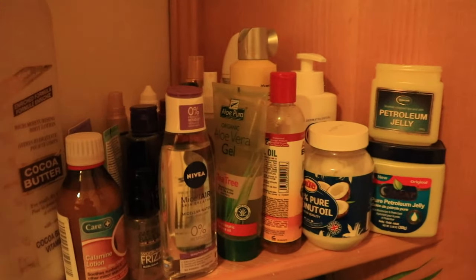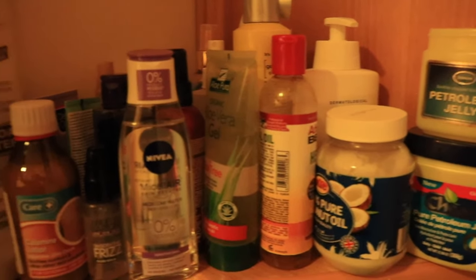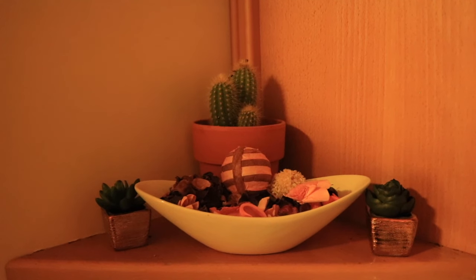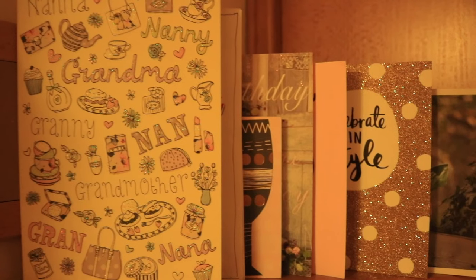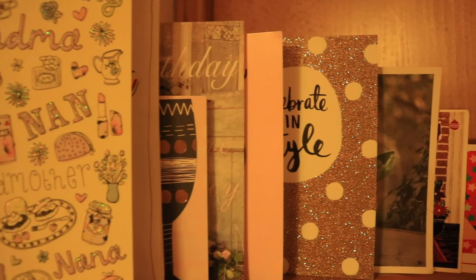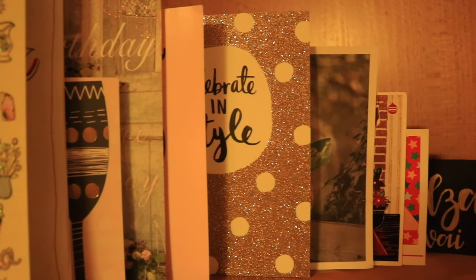In this area I have another house plant, and these are all my products — not even all of them because I have more in the bathroom and in a box somewhere — but these are the ones I mostly use. Then I have more decor: my cactus, some fake plants from Primark, and then I have my birthday cards which are just nice and cute — a nice touch to the room.